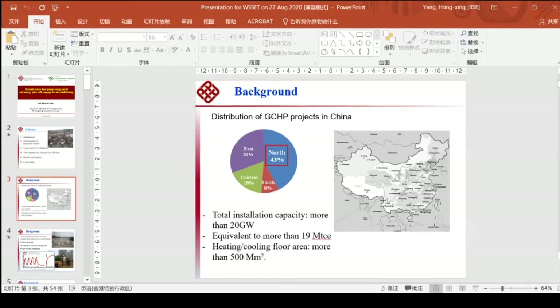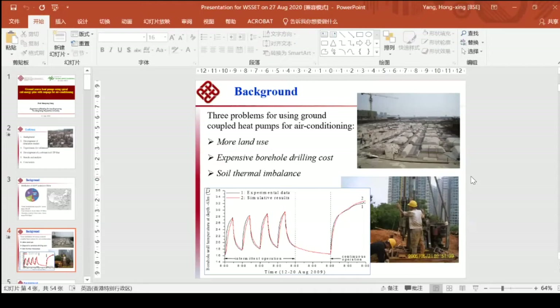There are three main problems we have discovered in recent years. First, we have to use more land area to locate the boreholes. And it's very expensive to drill boreholes — usually the borehole depth is about 50 to 100 meters. In Hong Kong, for example, we drilled four boreholes, which was very expensive: one meter costs more than 1,000 Hong Kong dollars. In mainland China it's cheaper, but still very expensive because so many boreholes are needed.